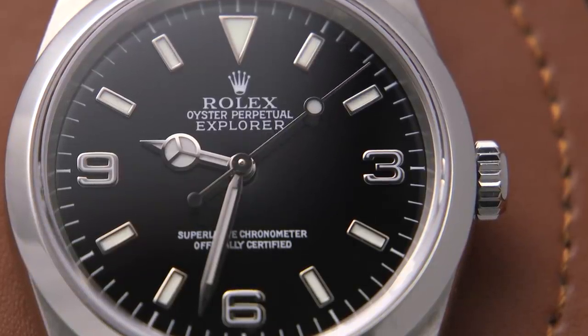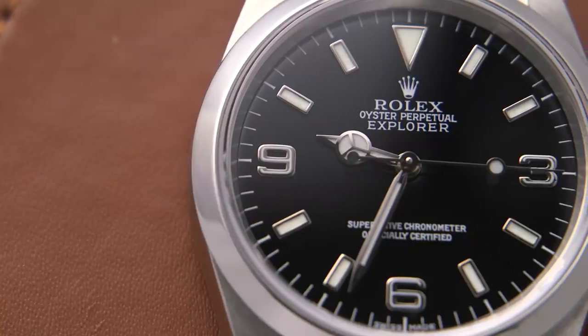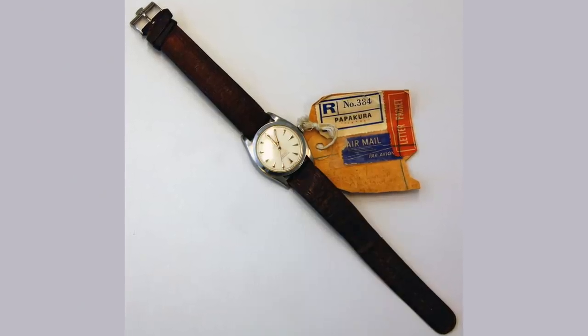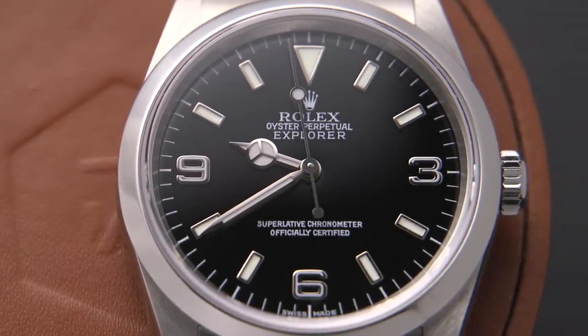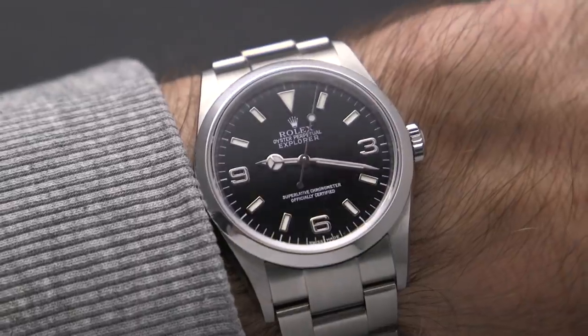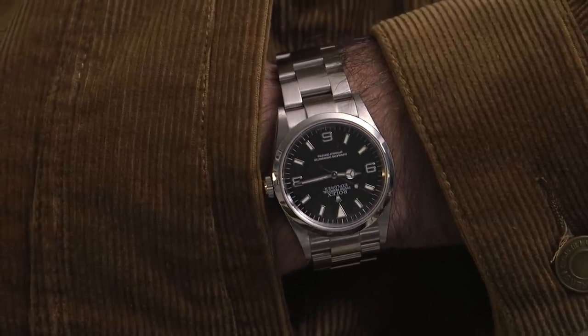The Rolex Oyster Perpetual Explorer is an all-time classic. It's a watch that was designed and developed with adventure in mind, having been inspired by Sir Edmund Hillary and Tenzing Norgay being the first to summit Mount Everest in 1953. A common misconception is that Hillary wore an Explorer when he summited Everest, but the watch he actually wore was a Rolex Oyster Perpetual, not an Oyster Perpetual Explorer. As for the specs: both the case and the Oyster bracelet are stainless steel, it has a smooth bezel, a scratch-resistant sapphire crystal, and inside it's powered by a high-beat caliber 3130 movement. This is a 36 millimeter case size, which is great for a smaller wrist and contributes to that more timeless look.